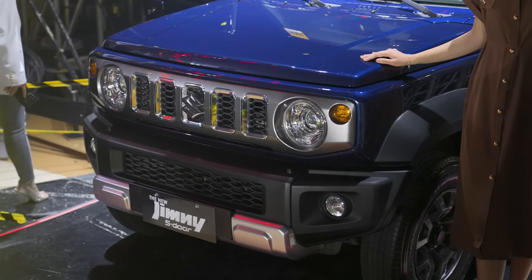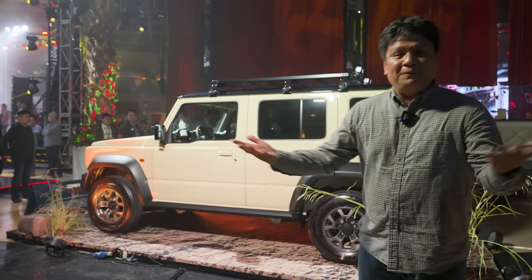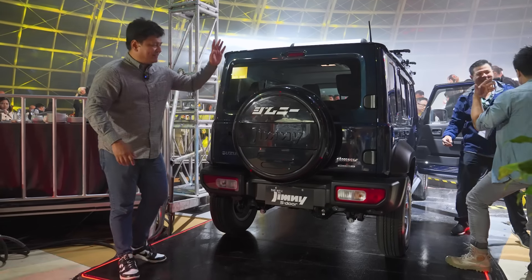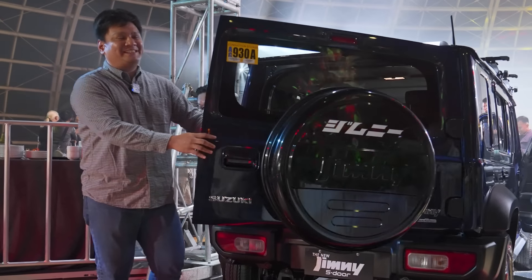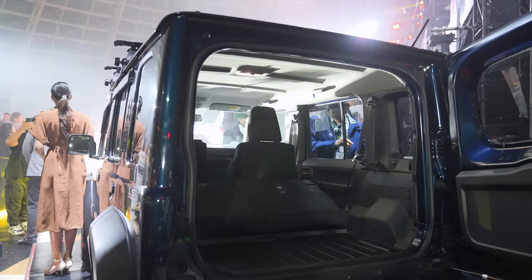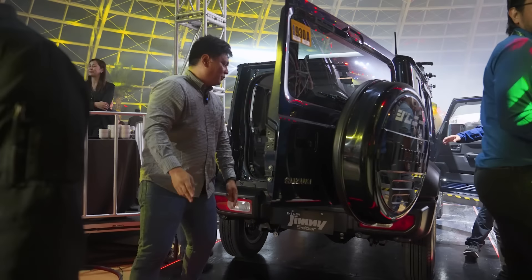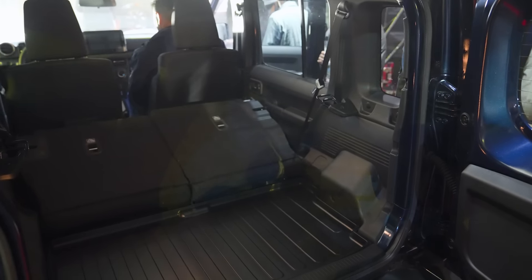Everything else stays the same — the width, height, ground clearance — everything's the same. But this time around, you can head out to the outfields with your family, your dogs, your appliances, or even move home and put all your clothes in here. Like all Suzuki Jimnys, this one has its spare tire mounted in the rear and it opens sideways. The most important part of the five-door is you can actually put some stuff in the back without having to worry about leaving things behind.